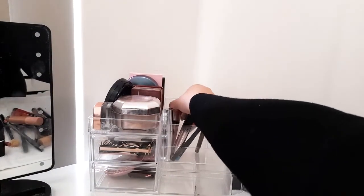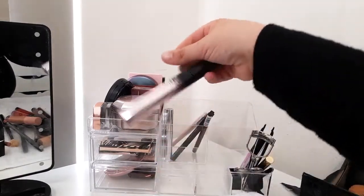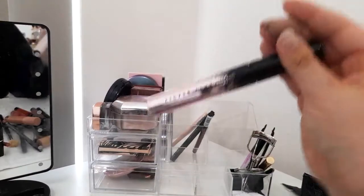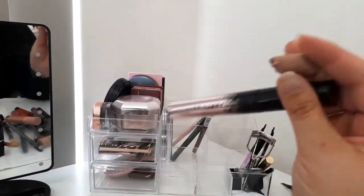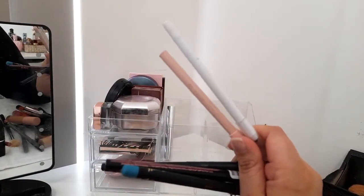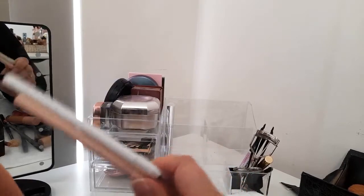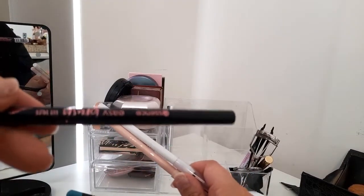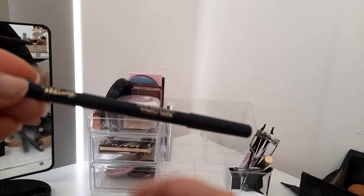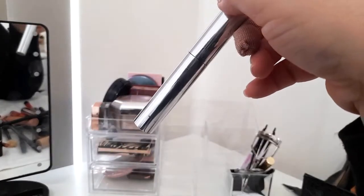In the last compartment we have mascaras: Maybelline Lash Sensation and the Fenty Beauty Full Frontal Volume mascara — absolutely love that one, spoke about it in my recent video. I also have eyeliners: ELF, Essence Cream liner, a Mellow Mineral liner for winged liner, another winged liner by Essence, and a Barry M Cosmetics pencil liner in blue.